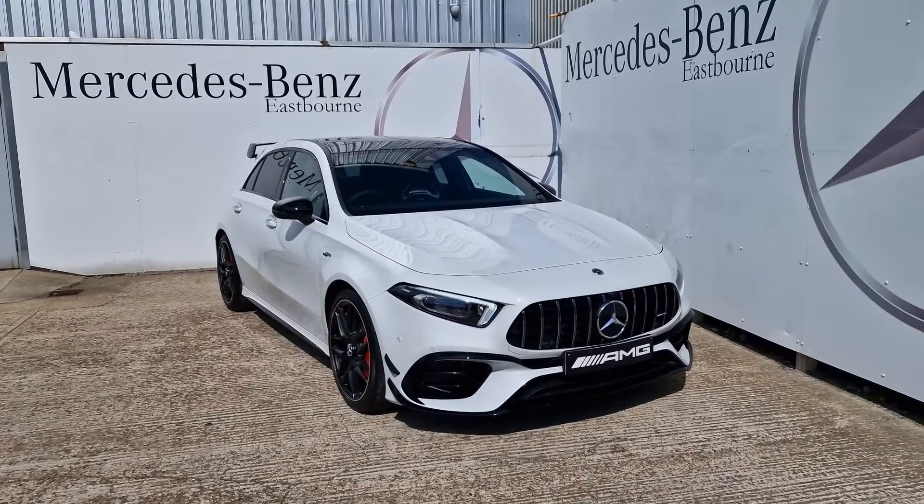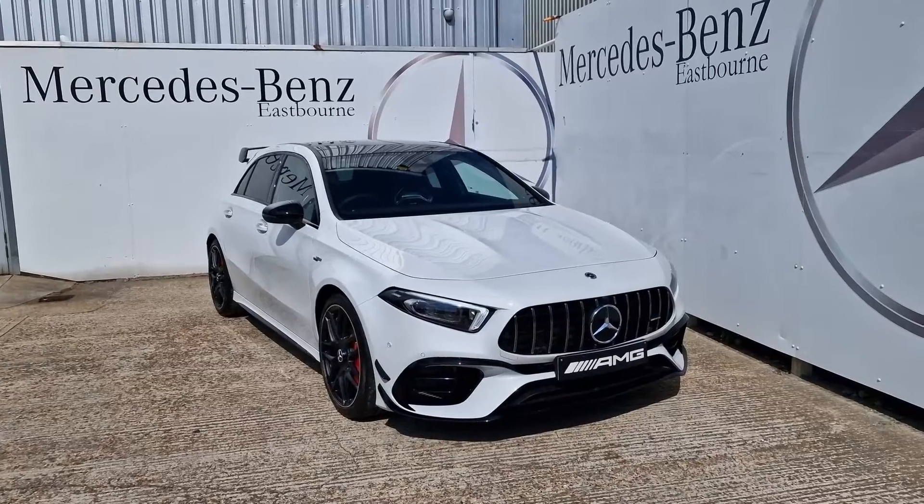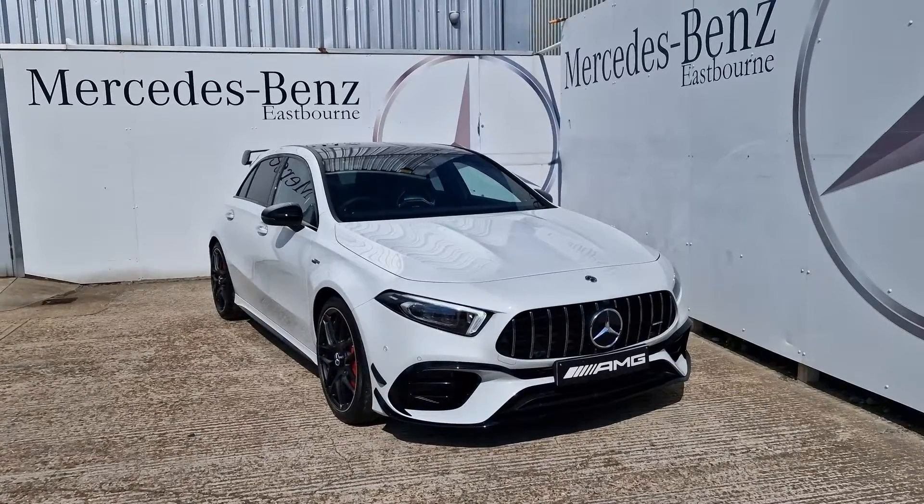Hello, it's Lucas from Mercedes-Benz eSport and today I've managed to get my hands on this wonderful A45S 4MATIC Plus+.